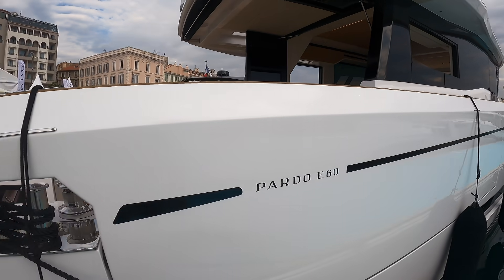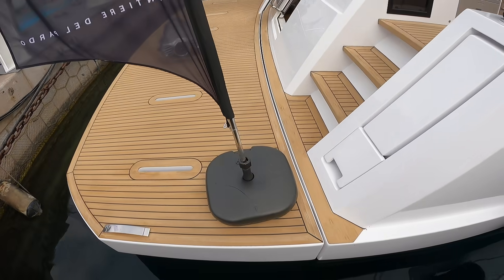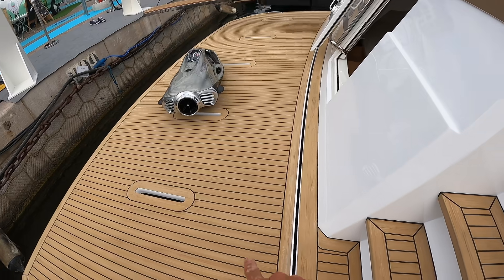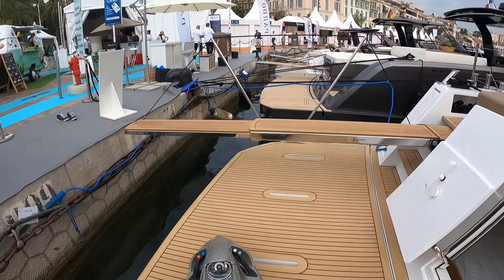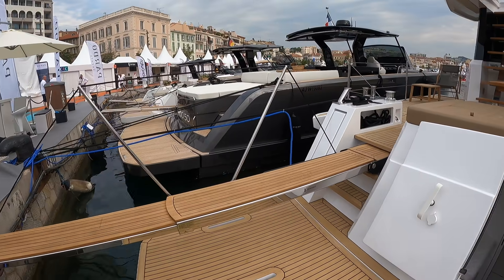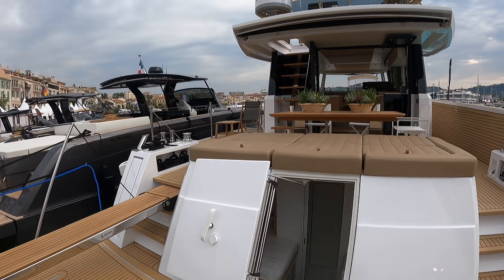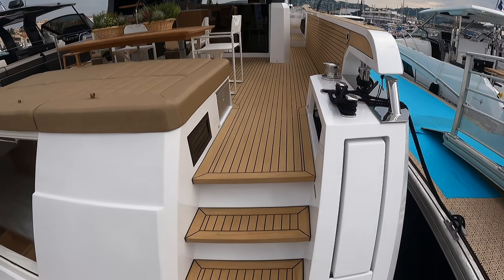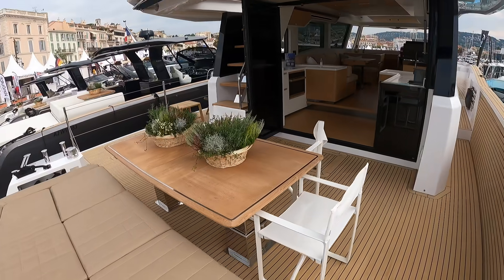Let's get aboard before it gets too busy here and walk this vessel. Really nice, spacious swim platform — this is a hydraulic swim platform which will lower. You can get chocks here for a tender, or a passerelle if need be. Depending on where you're boating, on the Great Lakes you probably don't need a passerelle, but it makes sense here in Europe. Nice steps up onto your beautiful cockpit area.